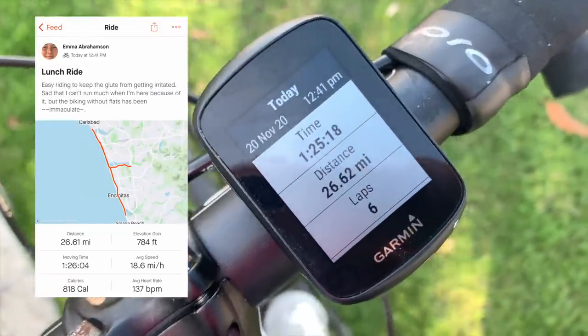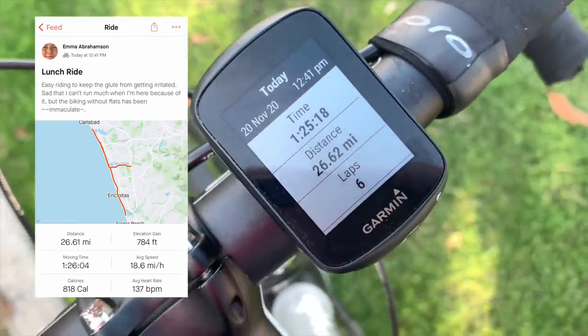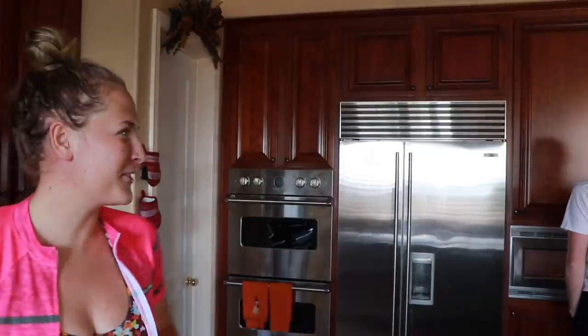I'm about to go bike - only going 75 minutes today because I've been having some glute medius problems. My right butt cheek has been really sore, so I'm keeping it really easy with my heart rate at 135 or below. Let's get after it. After the ride: 26.62 miles in 85 minutes - whoops, I went a little harder than I should have. Solid ride today, felt good.